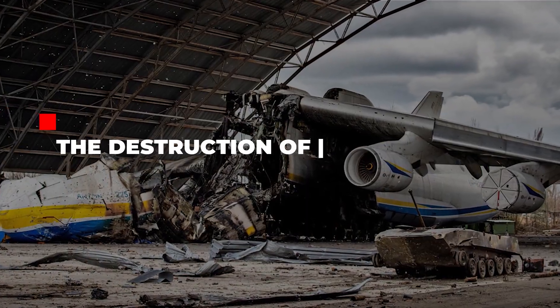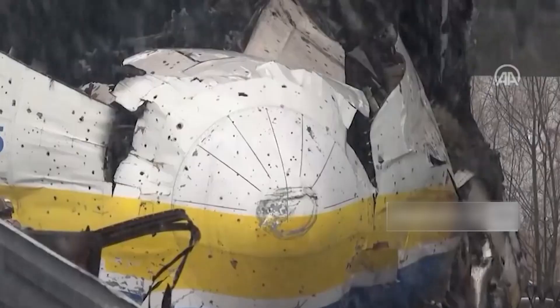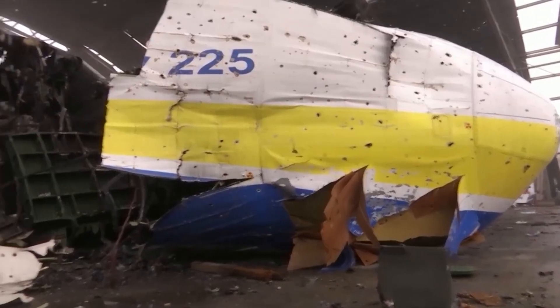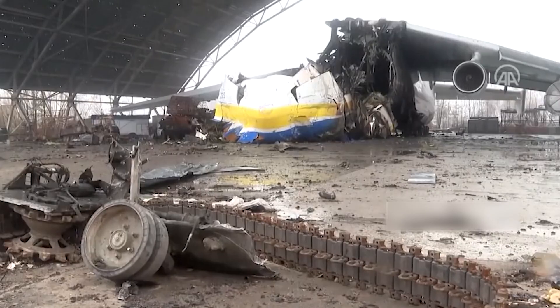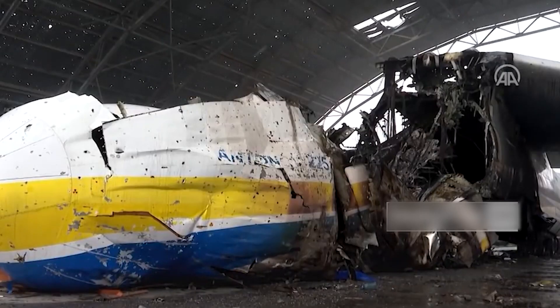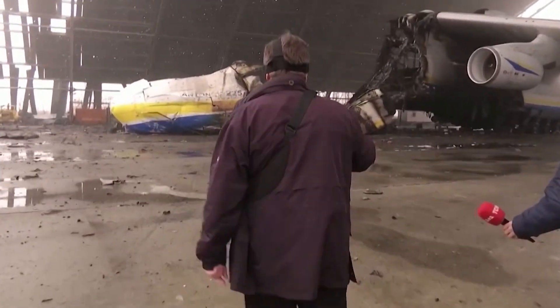The destruction of the Antonov-225 in Ukraine: according to the most recent reports, the aircraft's wreckage remains in Kyiv after being destroyed during a Russian bombing attack at Hostomol Airport. According to Ukrainian officials, the world's largest plane, the Antonov AN-225, was damaged during the Russian invasion of Ukraine, generating alarm and sadness in the aviation world, where it holds an almost cult status.